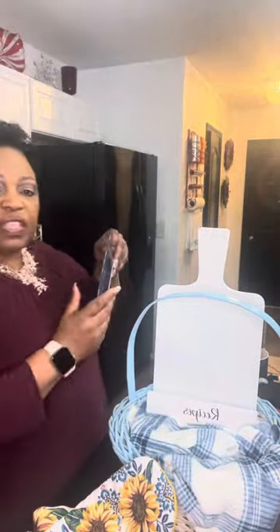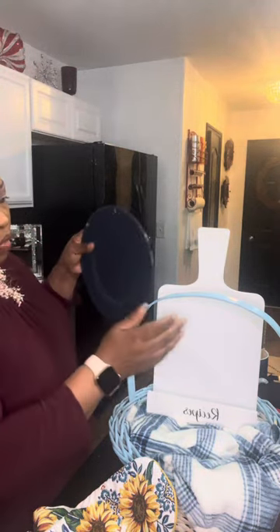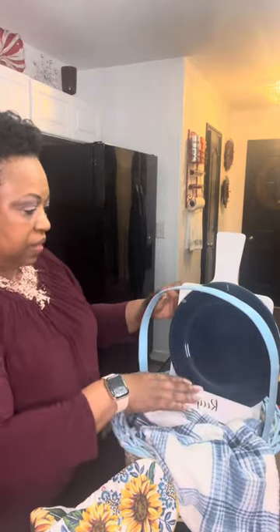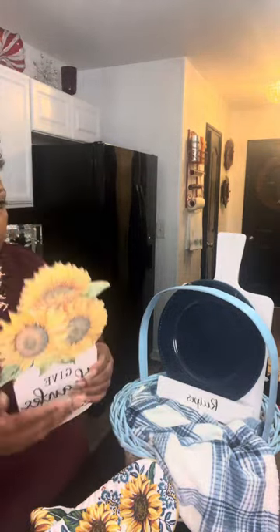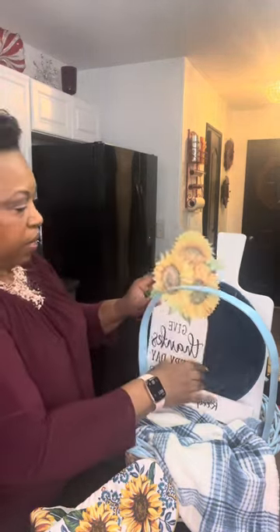I've got these plates that come from Dollar Tree — they had bowls and cups to go with it, but I'm just going to use one of these plates right now in this basket. I also have these signs that we got from Dollar General during the harvest clearance sale. I picked these up for one cent, so I got pretty many of these. We're going to add this to the basket.